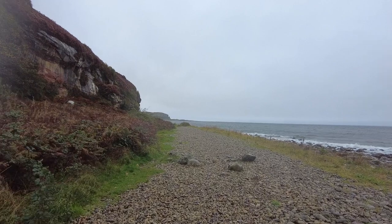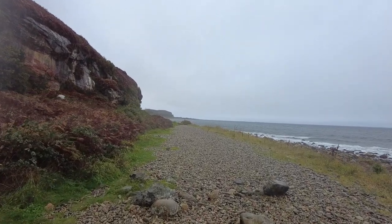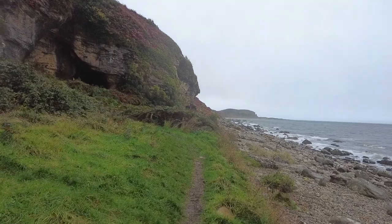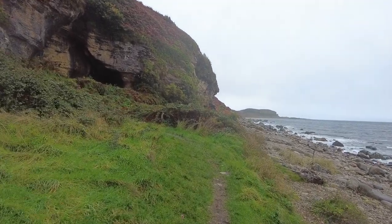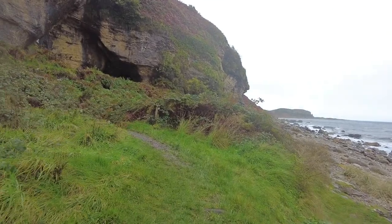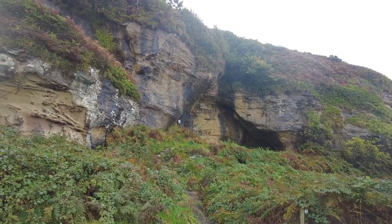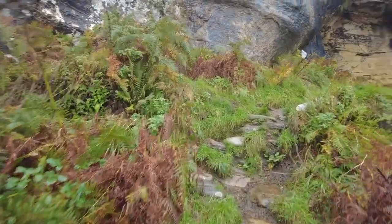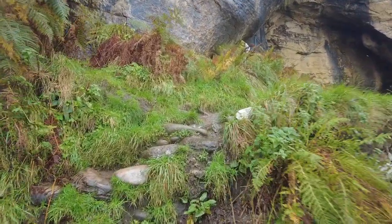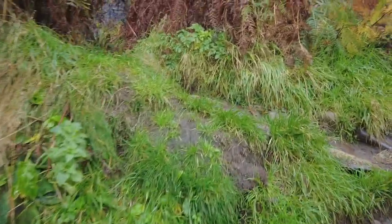Getting very close to King's Caves now. Apparently it's just round this corner. Oh it is — look, there's the entrance. There are some steep stony steps.